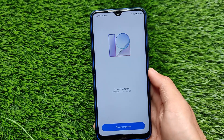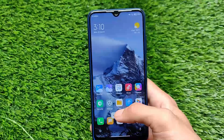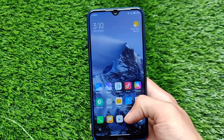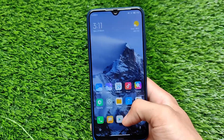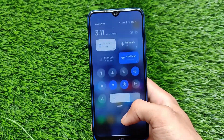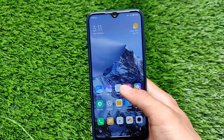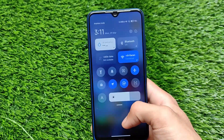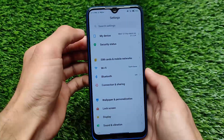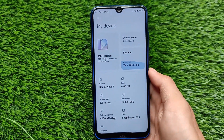MIUI 12.5 now actually has a lot of changes if you compare it with the first build. It has the new super wallpapers, new options in the control center, and the smoothness is now quite good — everything is improved. You should definitely give it a try. Even using it on my Redmi Note 8 the smoothness is good, but don't compare it with your device because after some days the Redmi Note 8 is going to slow down on MIUI 12.5.